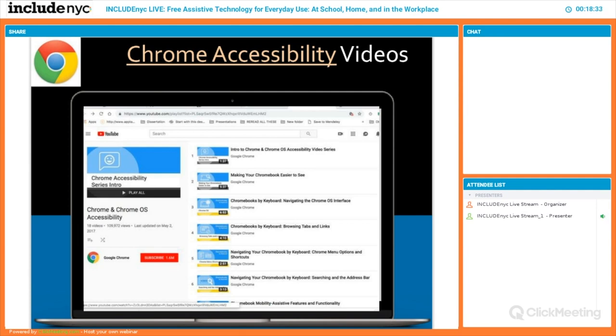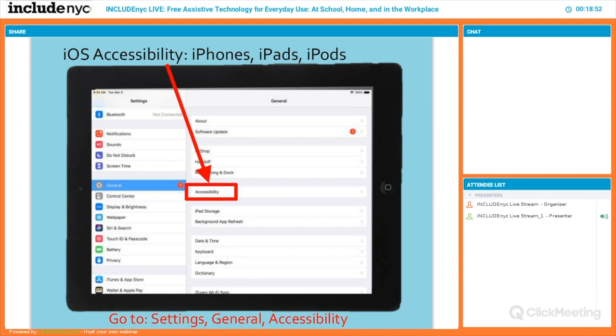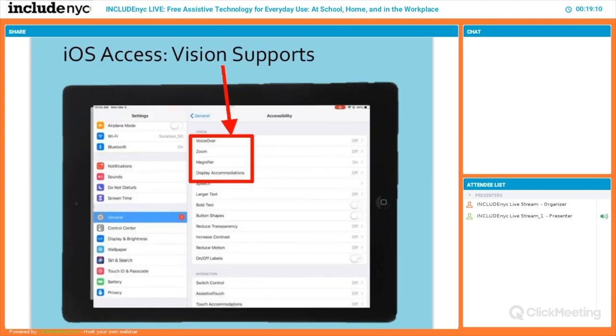If you have the Chrome browser — on Chromebooks and also on Macs and Windows — there are a whole bunch of accessibility features, and there are links so you can watch videos explaining how to set them up. On iOS devices — iPads and iPhones — go to Settings, General, then Accessibility. In that accessibility area you'll find supports for vision from VoiceOver, which allows a person who's blind or has low vision to navigate an entire phone without needing to look at it.